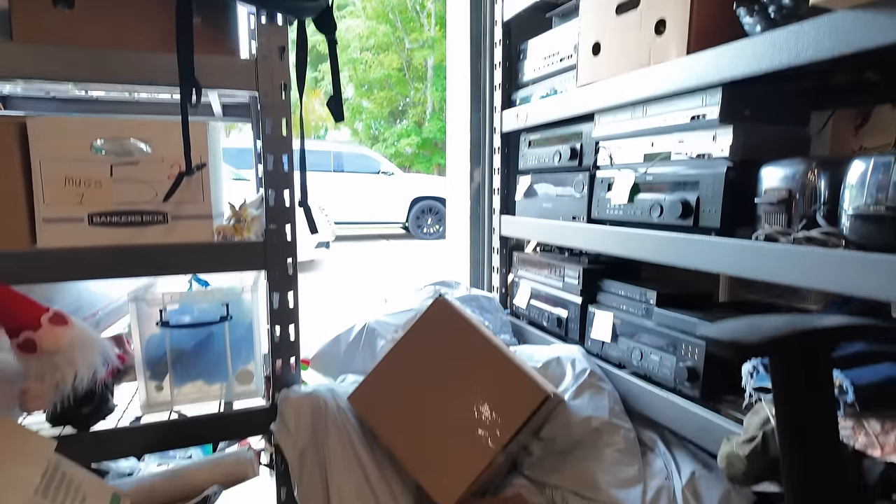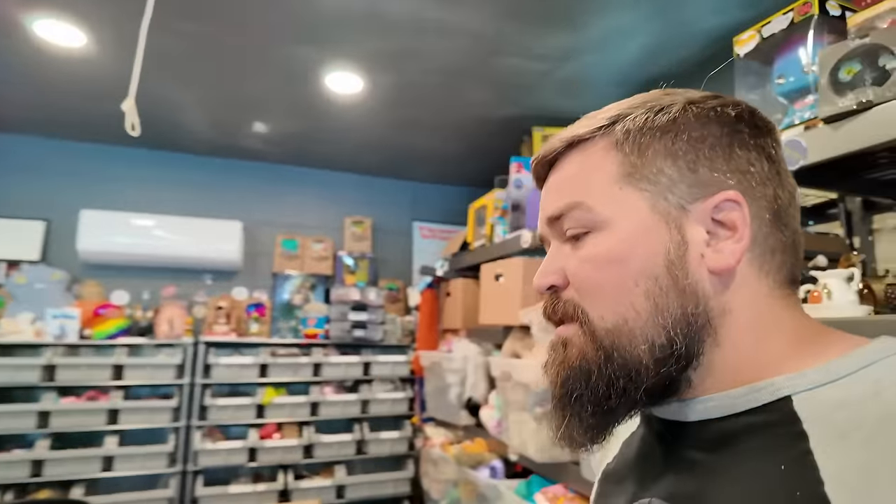Morning everyone. Welcome back to the garage. I have some eBay orders to pull and I appreciate you coming by to watch that. Had an interesting experience with the post office recently — again, typical. We did pack up all our Whatnot orders so those are good to go. You can see them on the ground here already.